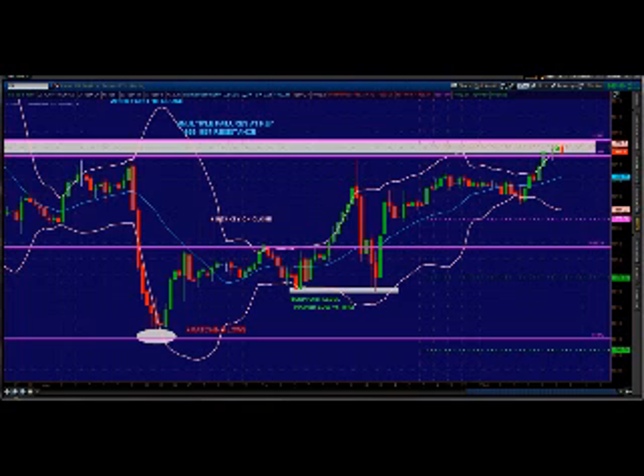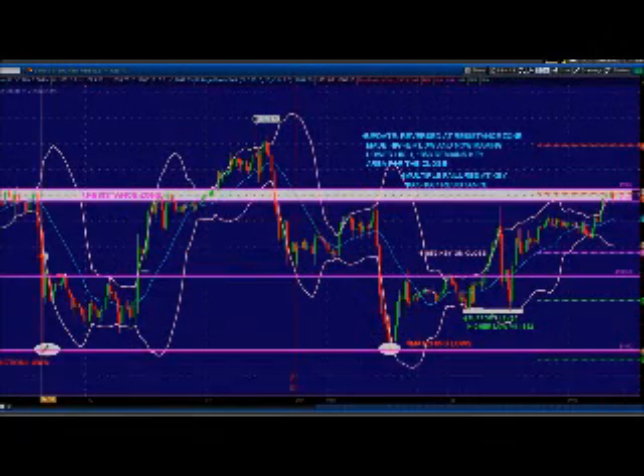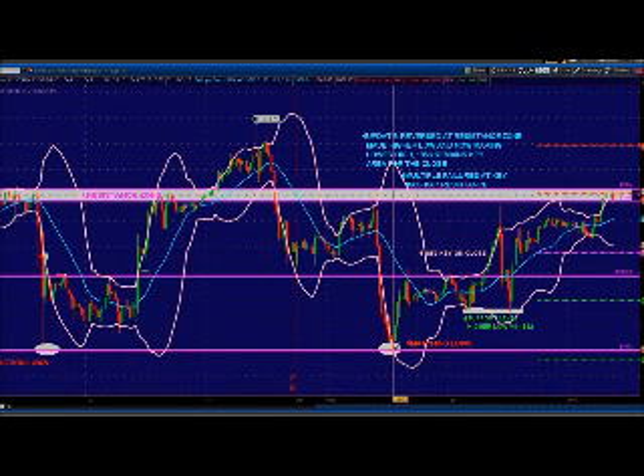30 minute chart of the ES, which I'll turn into a shorter time frame in a minute, but I just want to zoom out a little bit and show you what we're dealing with, and what we are dealing with is a trading range. The trading range started out at 42. We had the FOMC reaction lows, matching lows on Monday.